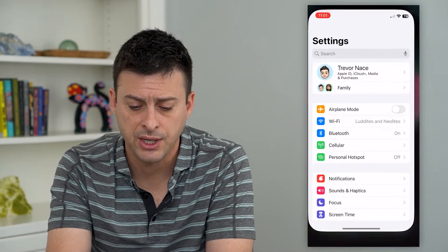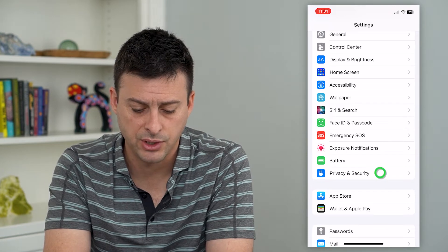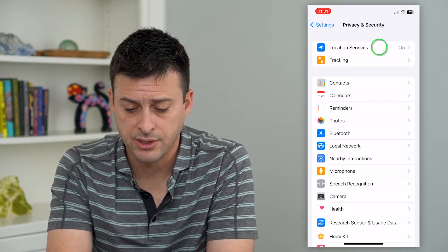So to do that, let's hop into settings and we'll scroll down and tap on privacy and security. From here, we'll tap on location services at the top.